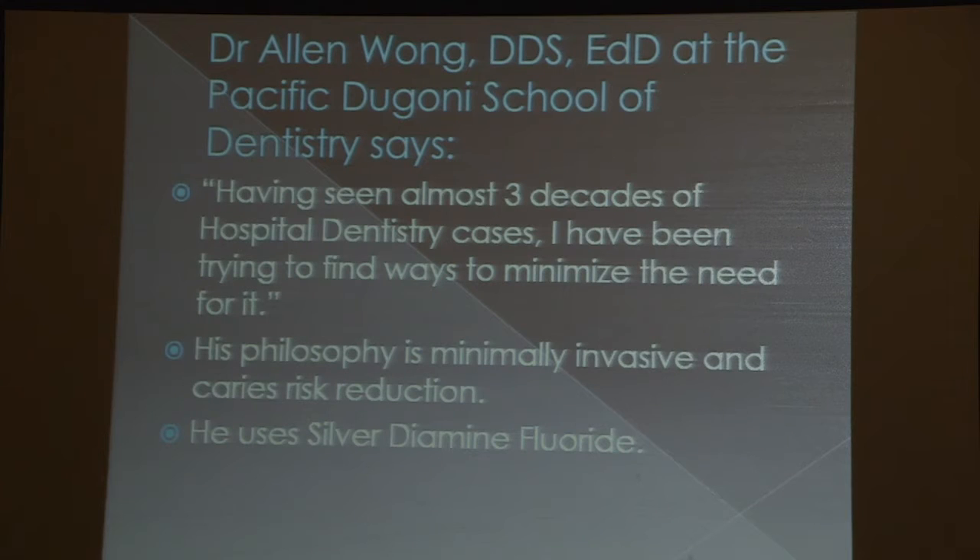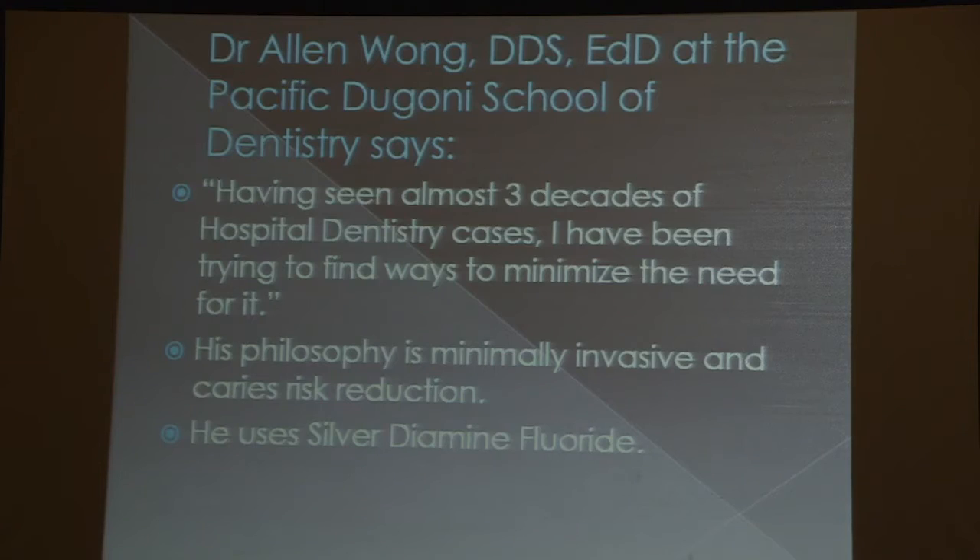For those on the West Coast, Dr. Clive Friedman and myself are well-versed in FOP, but so is Dr. Alan Wong at Pacific School of Dentistry in San Francisco. He has said, having seen almost three decades of hospital dentistry cases, he's been trying to find ways to minimize the need for it — because often when patients are going to the OR, it's all over Facebook asking for prayers, and there's a real fear factor about going under general anesthesia. That's why Dr. Kaplan and Dr. Grunwald put the FOP team together — a knowledgeable group very well aware of the risk factors, because FOP is a unique community with unique needs and patient safety is first and foremost.